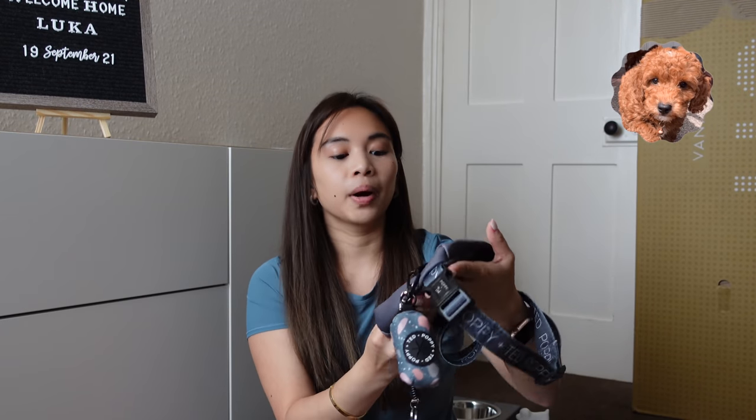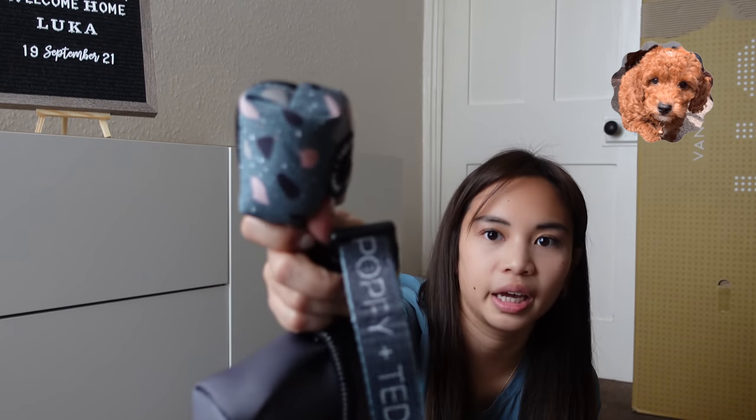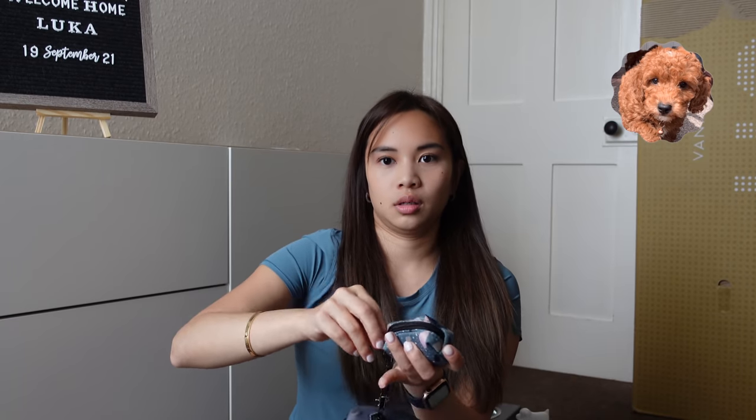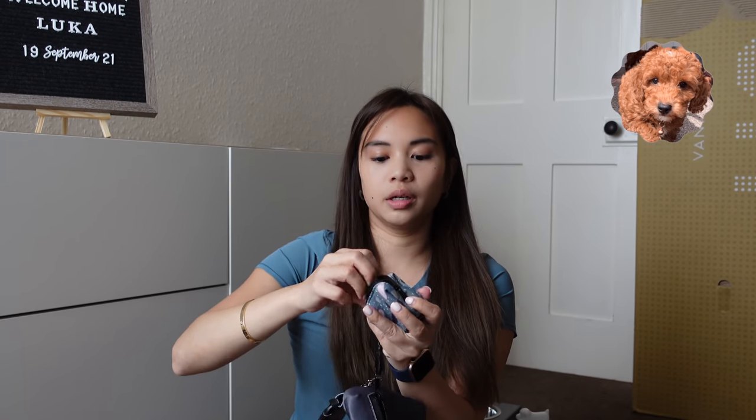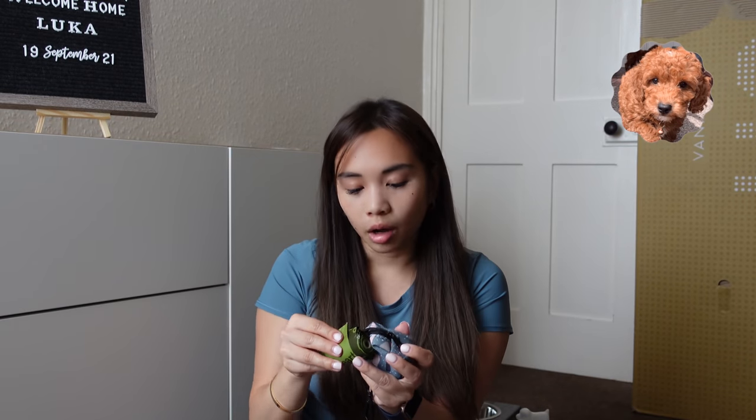I got this from Puppy and Ted. They're pretty good and really cute — I love all their designs. This one is a case for poop bags. And speaking of poop bags — don't forget your poop bags, you'll need a lot. Make sure you pick up after your dog.